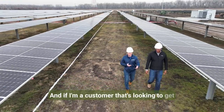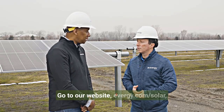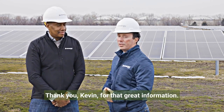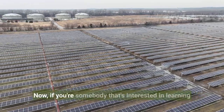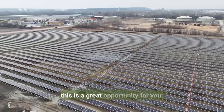If you're a customer looking to get involved, it's very simple — go to evergy.com/solar and just click on the link. Evergy is making energy more affordable, reliable, and sustainable for customers. If you're interested in learning more about this solar array or getting involved, this is a great opportunity for you.